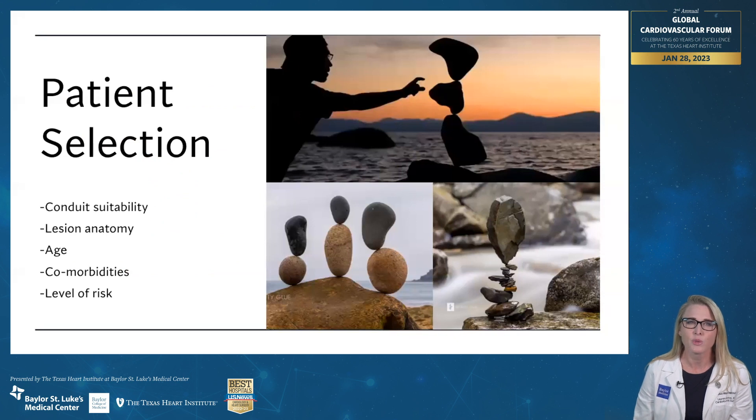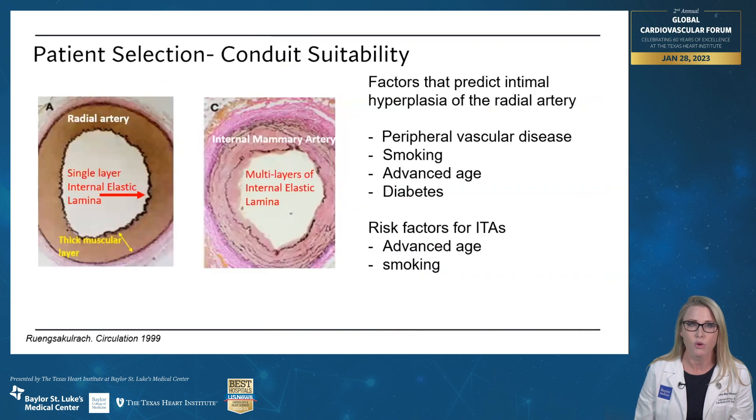The next thing we're going to move on to is patient selection. We've talked about the conduits and why we pick them, so now let's talk about why we pick the conduits we pick in the patients that we choose them for. It has to do with conduit suitability, lesion anatomy, age, comorbidities, and the level of risk for the surgery that we're performing.